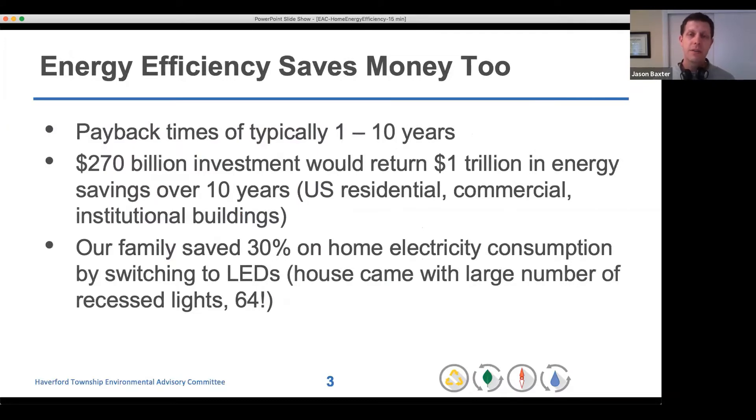In addition to reducing our carbon footprint, reducing energy use also reduces our electricity bills. The payback times of retrofitting or weatherization jobs around the house are frequently on the order of one to ten years. A $270 billion investment in buildings around the United States would return about a trillion dollars in energy savings over the next 10 years.